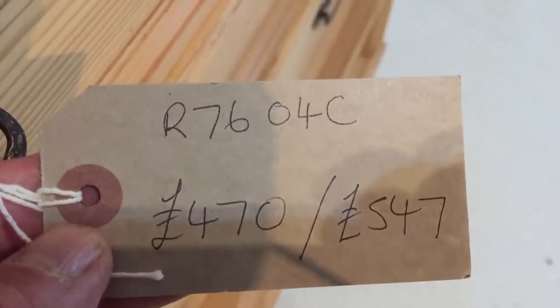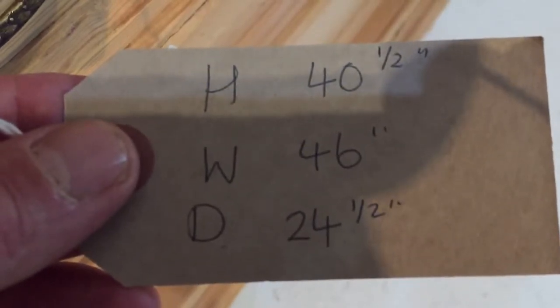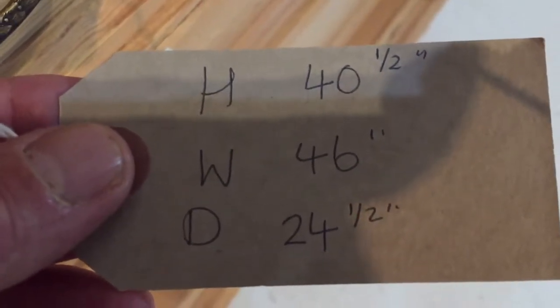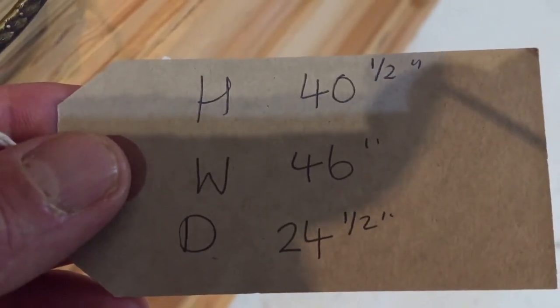As I say, I'll do that adjustment on the drawer. The height is 40 and a half inches, the width at the widest point is 46 inches, and the depth is 24 and a half inches.